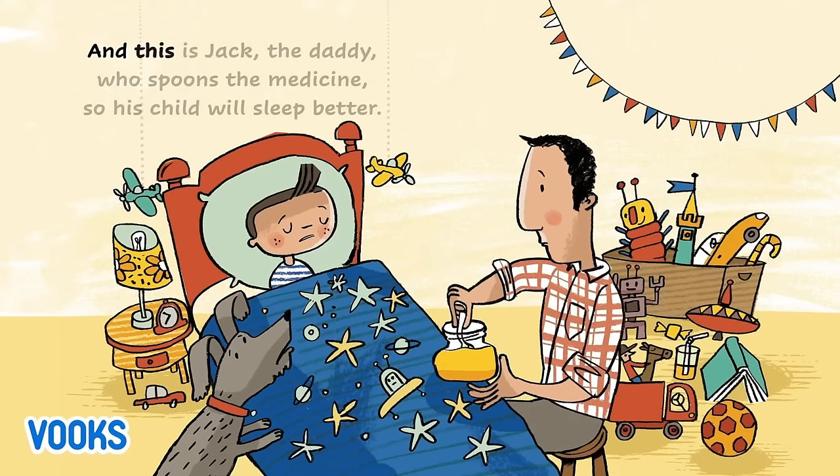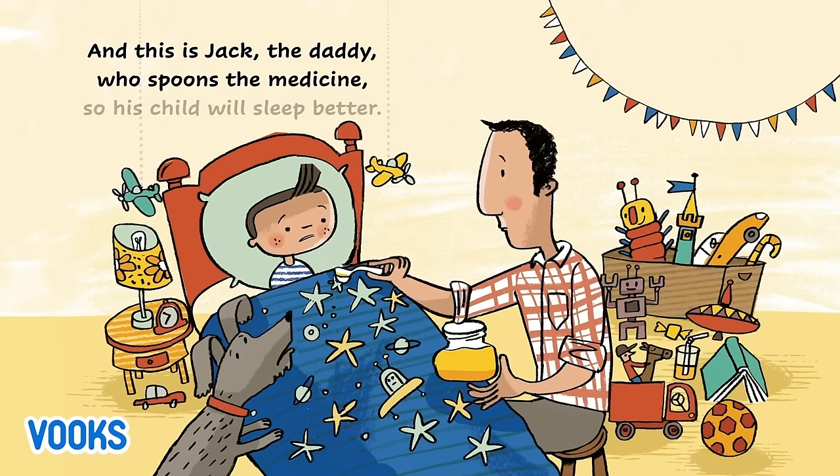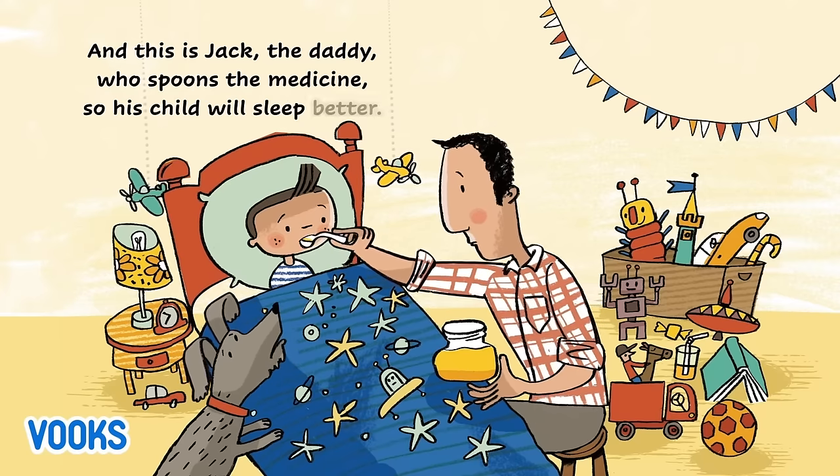And this is Jack, the daddy, who spoons the medicine so his child will sleep better.